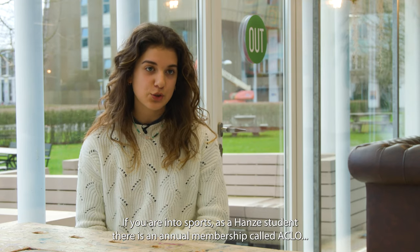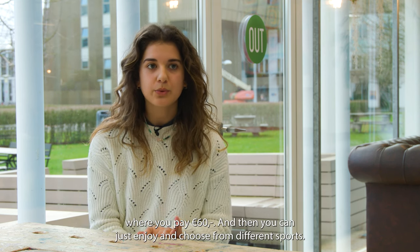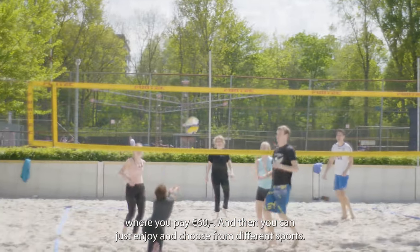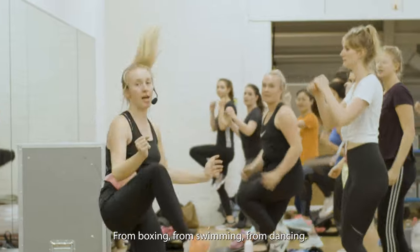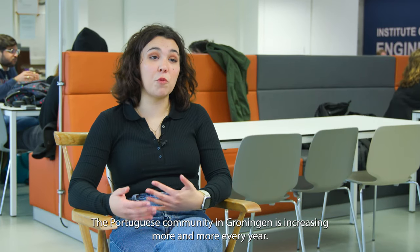If you're into sports, as a Hanze student there's an annual membership called ACLO where you pay 60 euros and then you can enjoy and choose from different sports — from boxing, from swimming, from dancing.